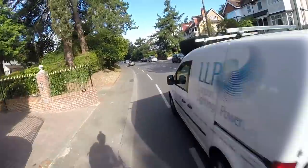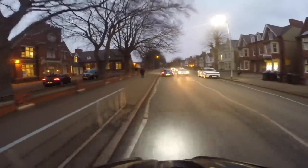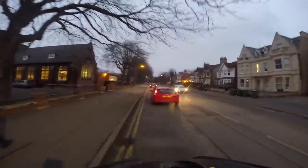Overtaking is one of the riskiest things you can do as a driver. It's critical to get it right for your safety and the safety of other road users. Sadly, you don't have to search YouTube very hard to find some incredibly dangerous and close overtaking of cyclists. Clearly, these drivers are not aware of what the Highway Code says about the space they're required to give cyclists.